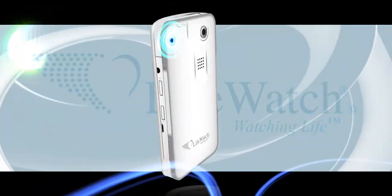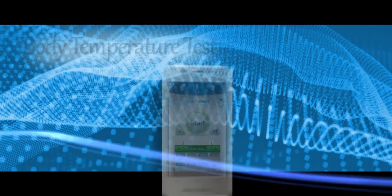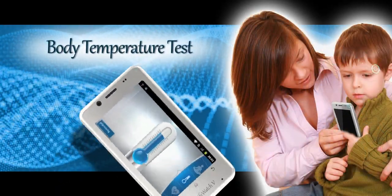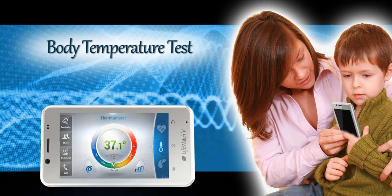The LifeWatch 5 sensors are equipped with a unique technology that allows the user to accurately measure the child's temperature in a short and simple process.